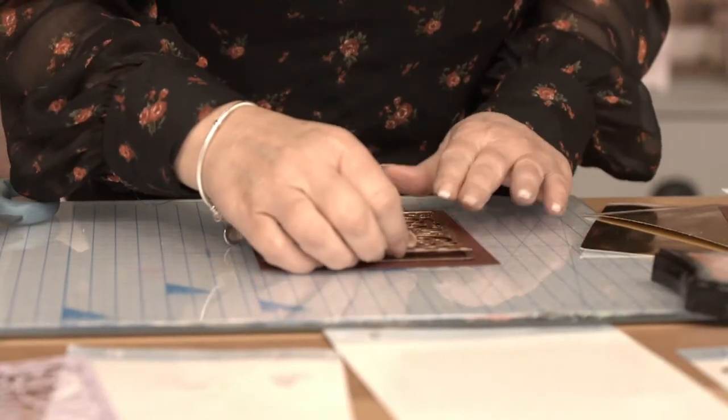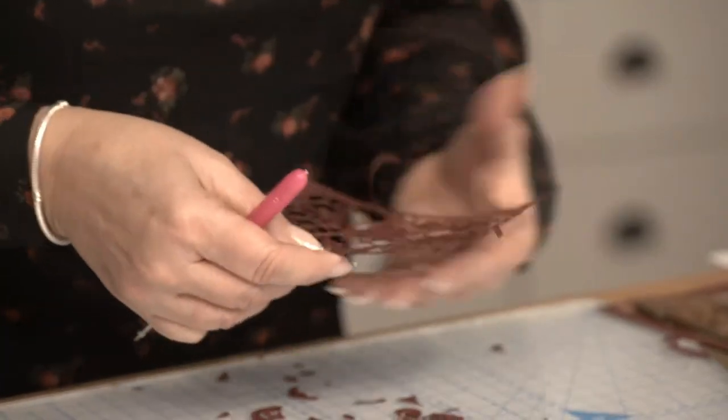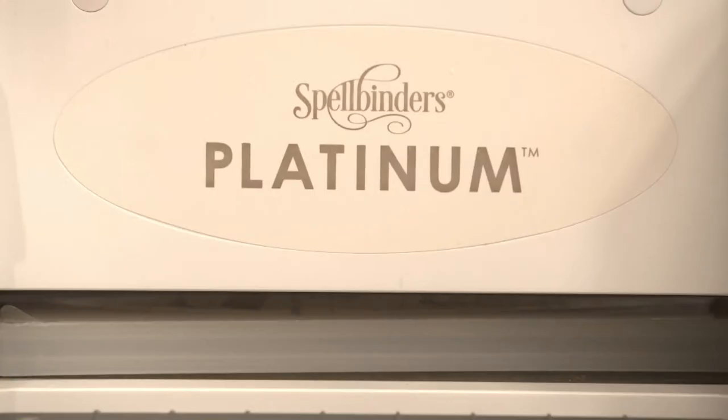Hi, I'm Nikki Hassan and I bring Spellbinders products here to Achander. Spellbinders are an American-based company and they have been in the industry for well over 15 years. Spellbinders have always brought us dies with stunning detail, but today you will find tools, dies and stamps within the Spellbinders range.